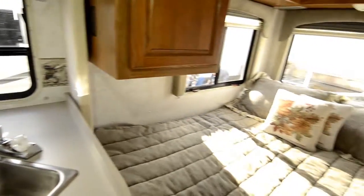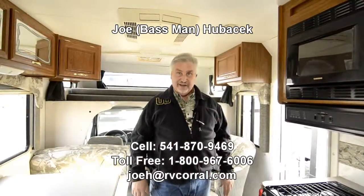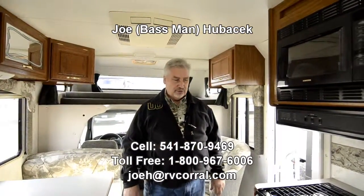Great unit, come see Joe Bass. Remember what I told you — ask for Joe Bass and buy this unit from me. You get to pick out your free gift. Come see Joe Bass, love to work with you folks. Thank you.